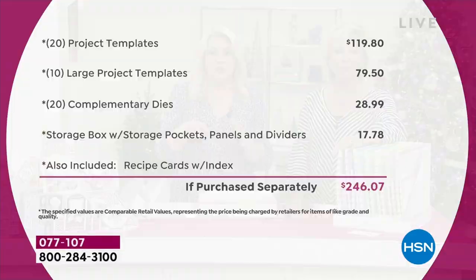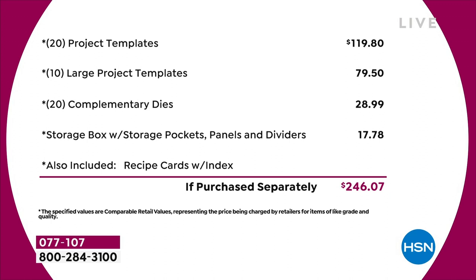You've got 20 project templates at $4.95 each — that's $120 just in that. Then you've got 10 large project templates, another $80 worth. You've got a 20-pack of complementary dies, nearly $30 on the dies. The storage compartment is worth another $18. I haven't even talked about the value in the recipe cards or the education program — we're not even putting a value on that. Just the physical product, you're talking close to $250 of value.